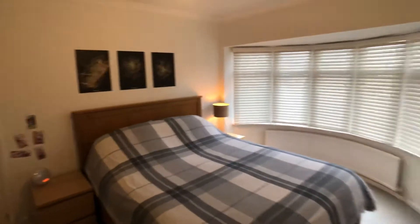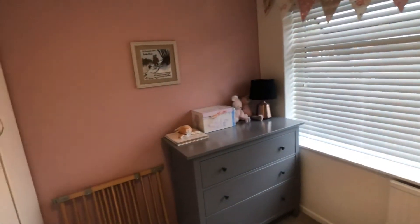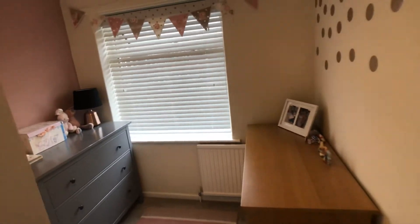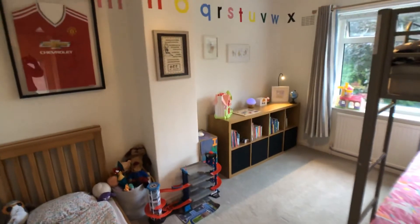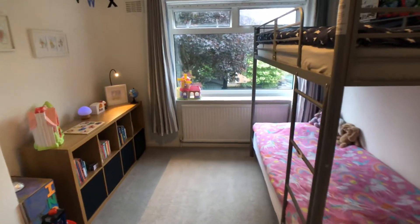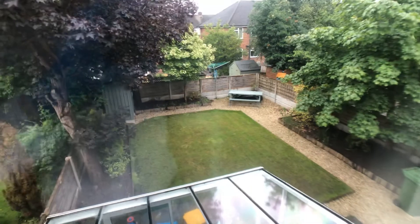The main bedroom is a double. There's a second bedroom again with a bay window. Bedroom number three has a built-in wardrobe over the bulkhead. The second double bedroom has a nice view over the rear garden.